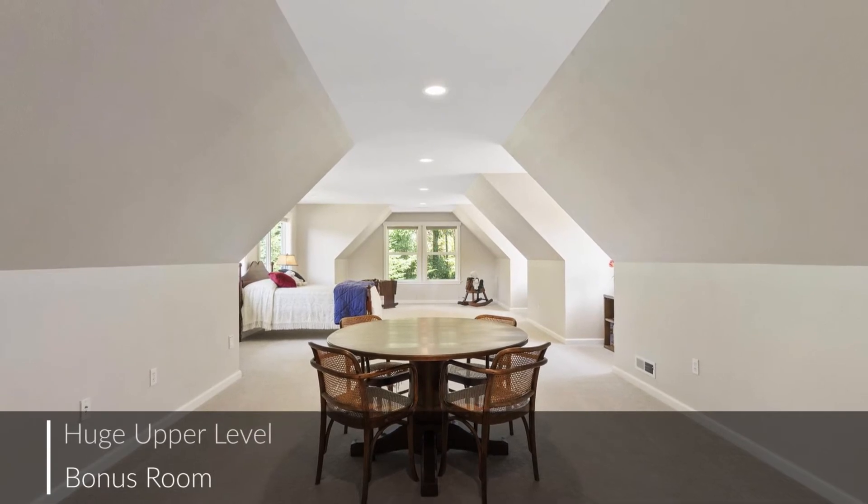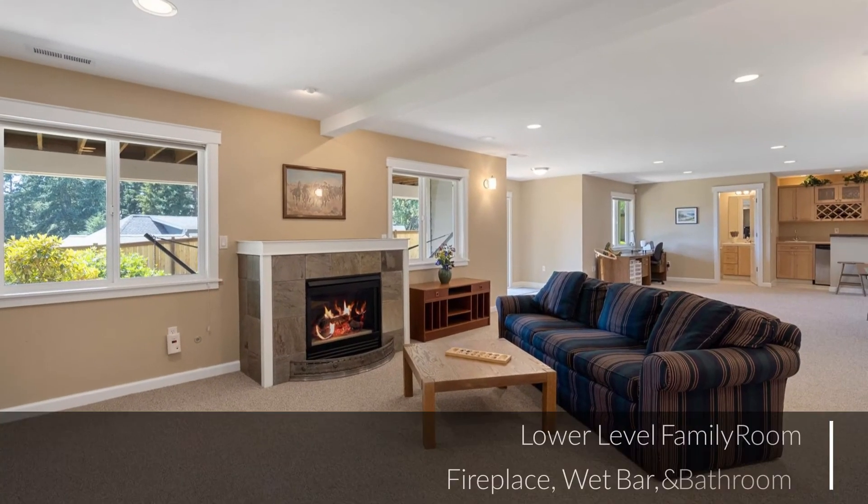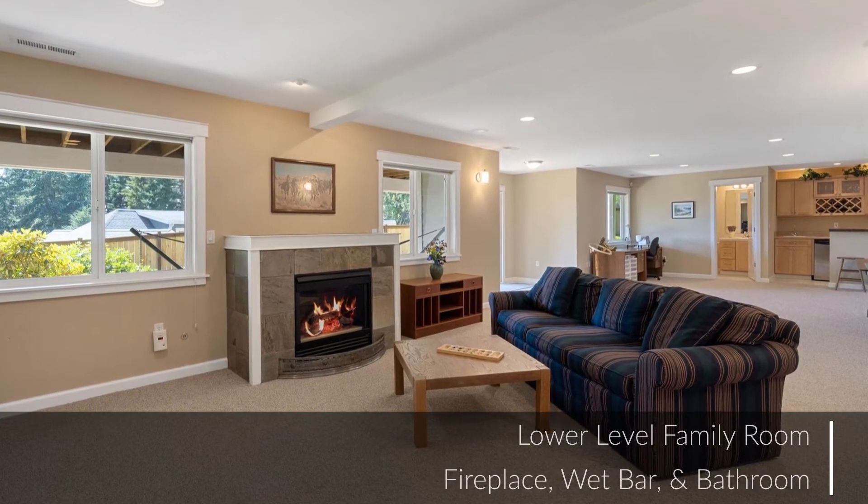This huge upper floor bonus room and the lower floor family room with fireplace, wet bar, and bathroom open a world of possibilities.